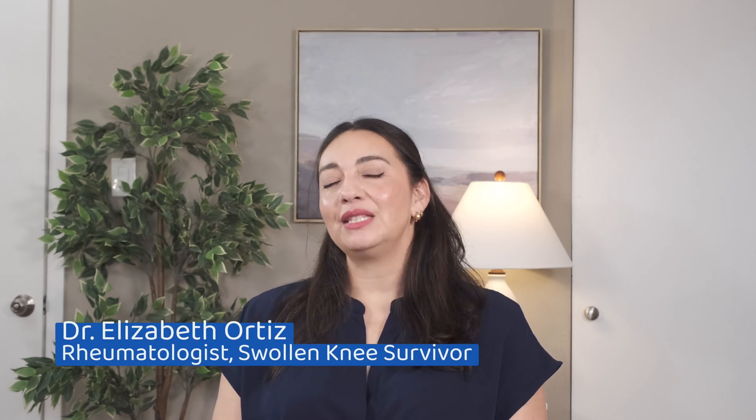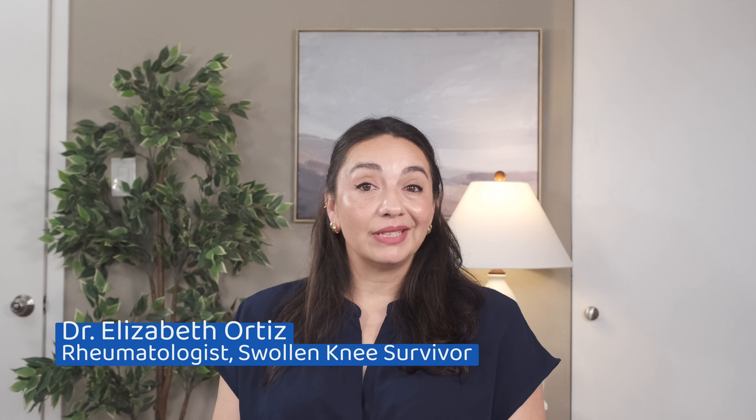Having a knee swell up on you can mean anything from you overdid it to a serious infection, or an autoimmune disease. But how can you tell if your knee swelling just needs ice or a specialist? We can have a tendency to either think a swollen knee is nothing or think it's something horrible. We want it to go away quickly, and when it doesn't, we worry there's something very wrong with us. Trust me, I know the mental gymnastics we'll do, denying the fact that our knee is the size of a grapefruit as we hobble away. We're going to get into the five most common reasons your knee can be swollen and what you can do about it.